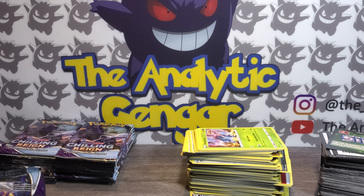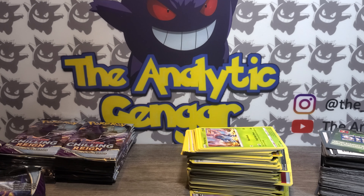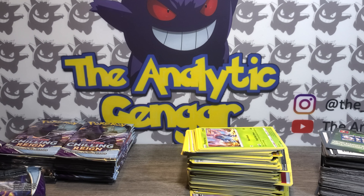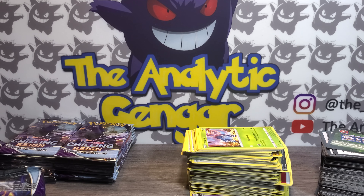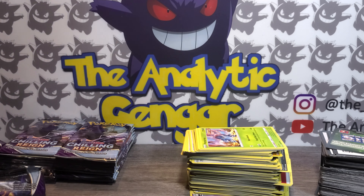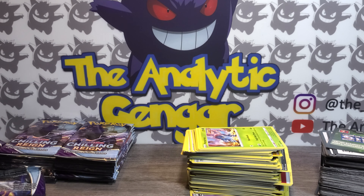All you have to do to win is be subscribed, like the video, and leave the words 'code card' down below in a sentence. Your boy is not going to be doing all that sorting — here is the code card; maybe you can beat the bot. Thanks for checking out this hot mess of a video. Chilling Reign is all over the place and I'm really not a fan. I'm only excited for more booster boxes from second and third print runs, hoping they'll fix the really bad pull rates.